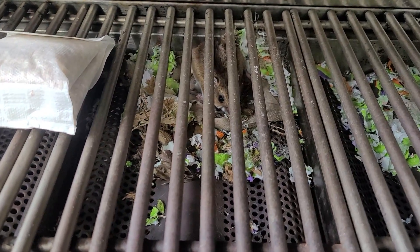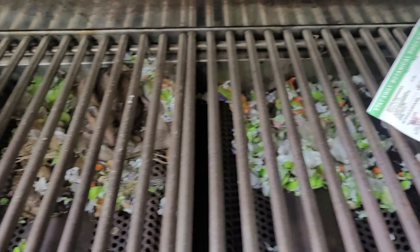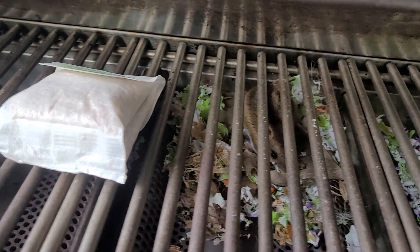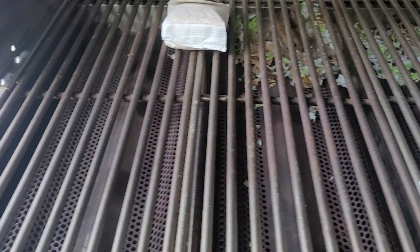Yep, those are mice that are inside this grill. As you probably have guessed, the mice were attracted to the food buildup inside the grill.